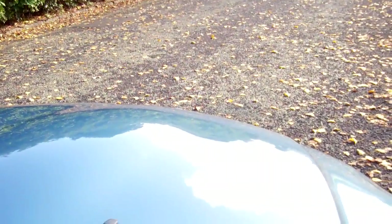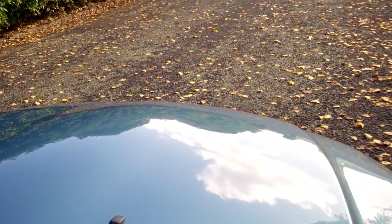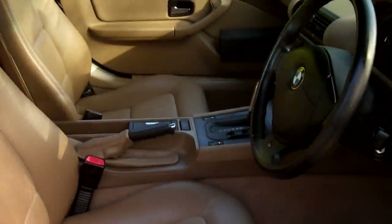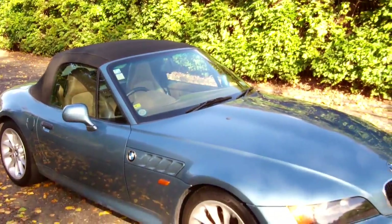We'll just start the BMW up so you can hear it running. BMW power! And this vehicle drove really well up here too — I was impressed.